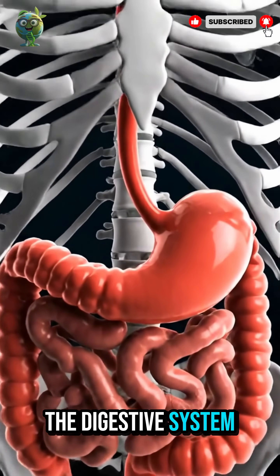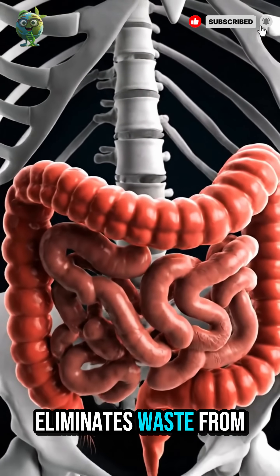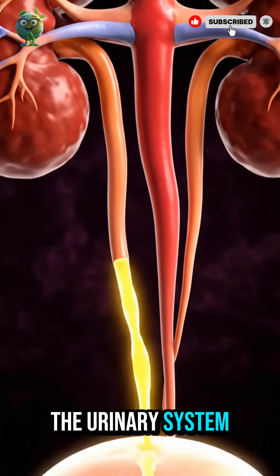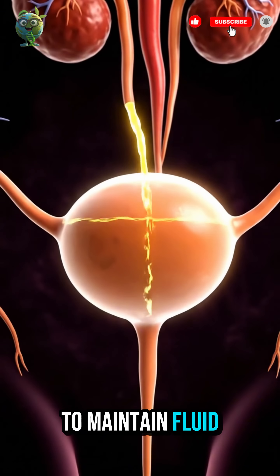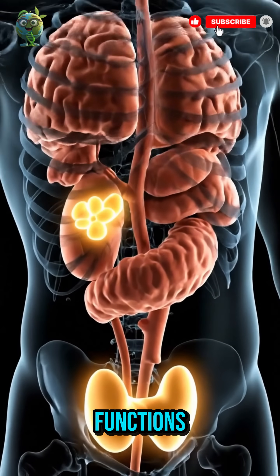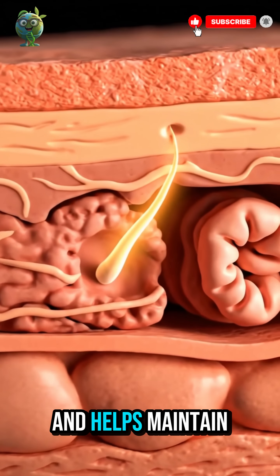The digestive system processes food, absorbs nutrients and eliminates waste from the body. The urinary system filters blood and removes liquid waste to maintain fluid and chemical balance. Hormones regulate body functions, while the skin protects, senses and helps maintain temperature.